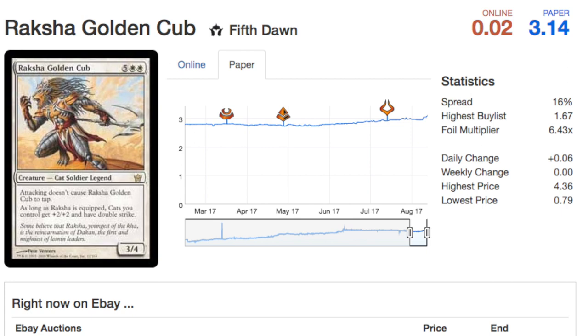Hey guys, today we are going to talk about the top Commander 2017 reprints. There are a few good ones in this set — look to pick them up very cheaply and flip them in two to five years.